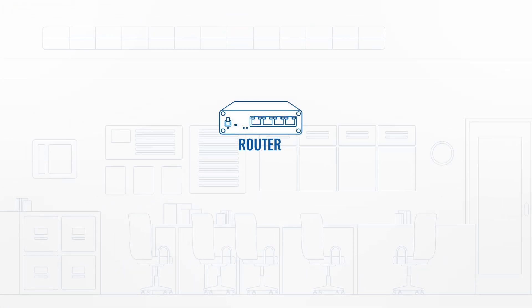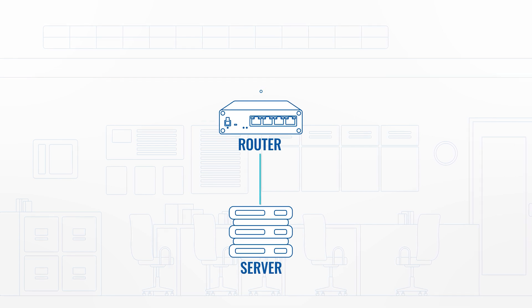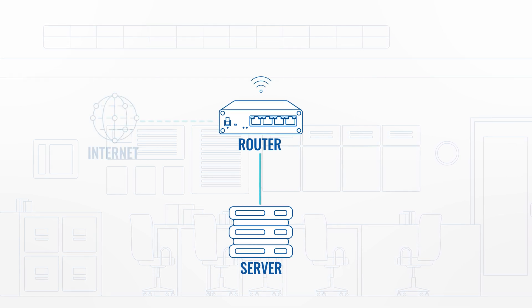It also equips you with more extensive management capabilities. But to truly get the gist of its function and purpose, we need to take a couple of steps back and understand the principle of a Wi-Fi access point. Let's say we have a network consisting of a router broadcasting Wi-Fi and a server connected to the router via a local area network cable, or LAN for short.